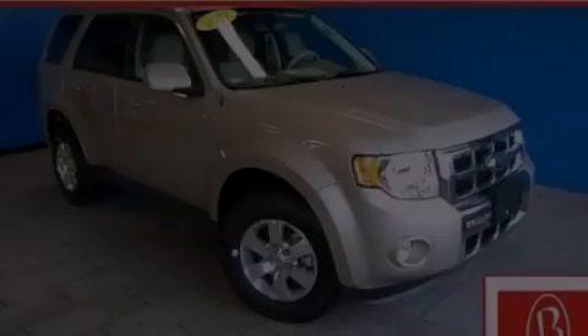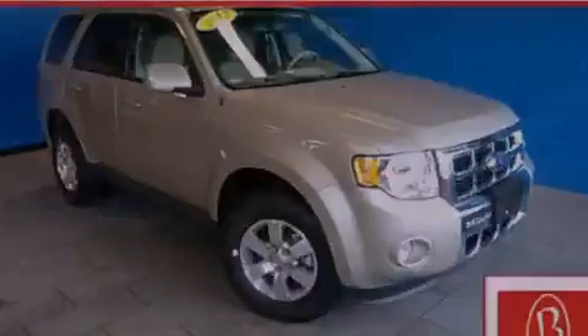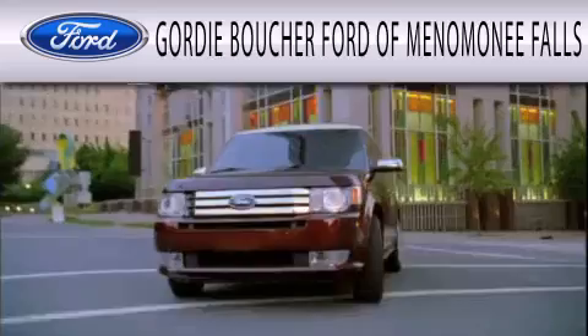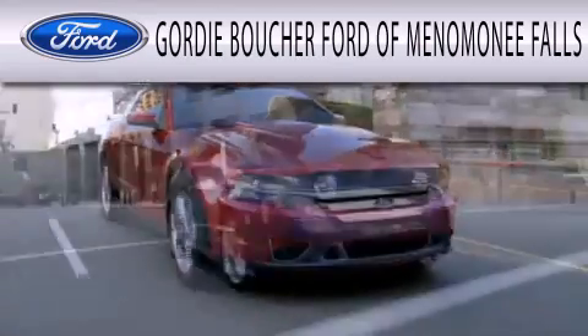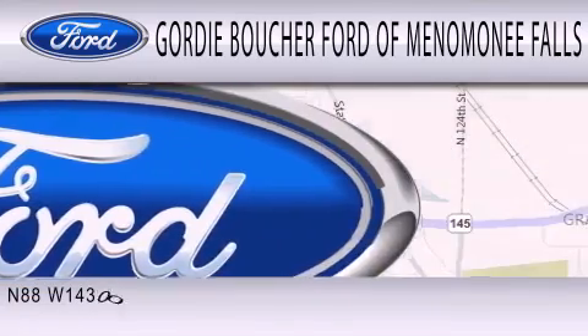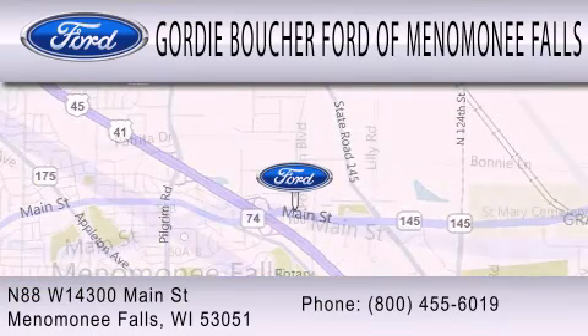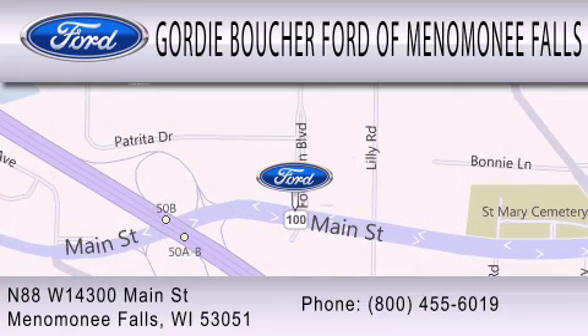Please call today to reserve this vehicle for a test drive. Gordy Boucher Ford of Menomonee Falls is dedicated to doing everything possible to ensure that the experience you have selecting your next vehicle is as pleasant as possible. We're located at North 88 West, 14300 Main Street in Menomonee Falls.